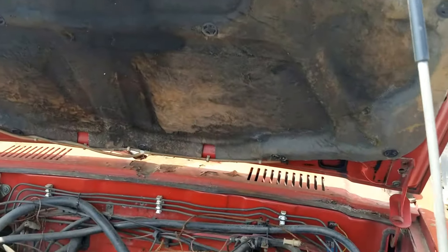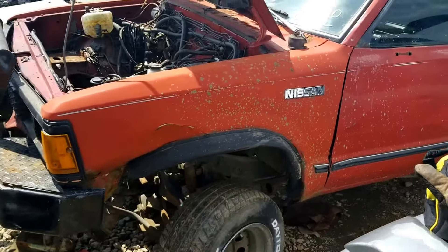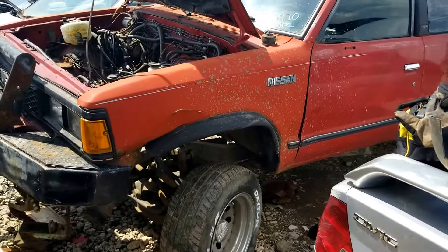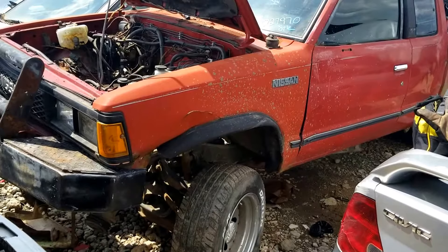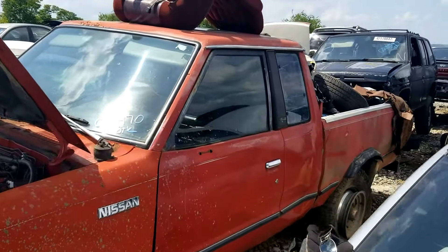Again, this is the Gray and White U-Pull-It, 1172 Field Road, Northwest Atlanta, Georgia. Today is the 19th of May, 2018.